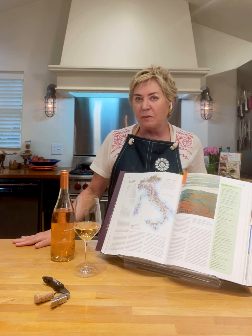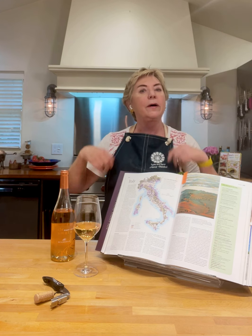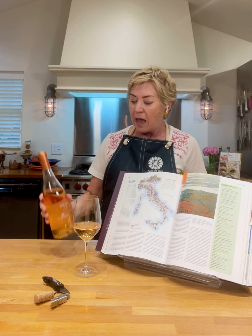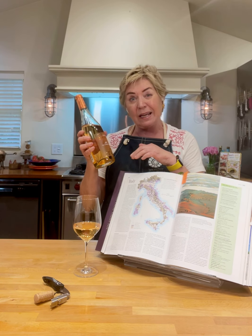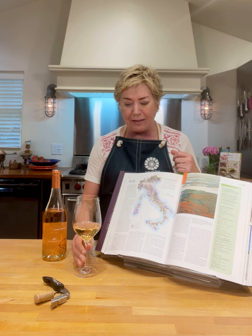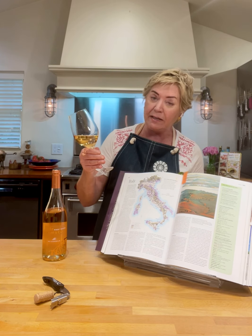How did you celebrate the holiday? What holiday, you ask? Well, yesterday was National Rosé Day, so it's the perfect week to talk about a wine that's not quite pink — kind of pinkish copper — that we don't usually think about in this color, and that is Pinot Grigio.